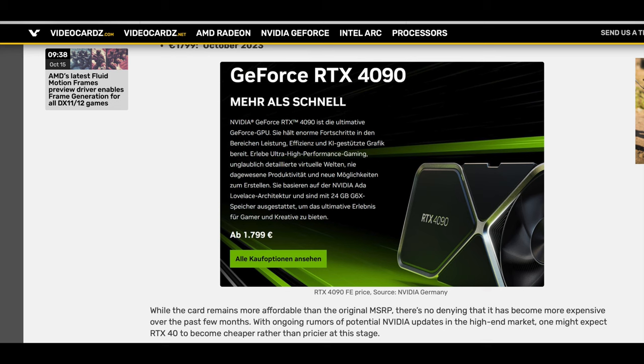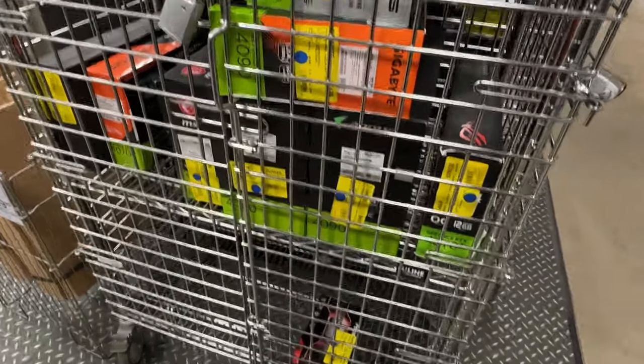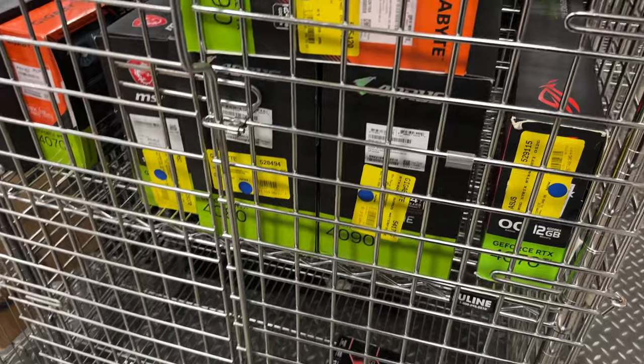Historically, the European market has been a lot different than the US market. We know how lucky we are over here — we can go to Micro Centers, and even Best Buy has Founder's Edition 4090s that pop up pretty frequently. So we know that the pricing is a lot cheaper here.